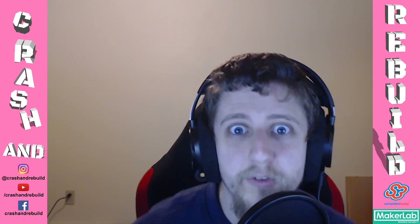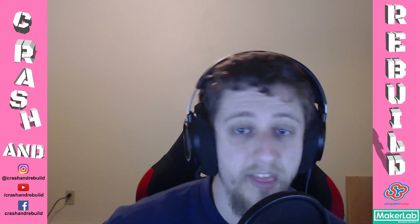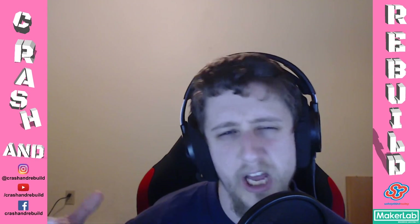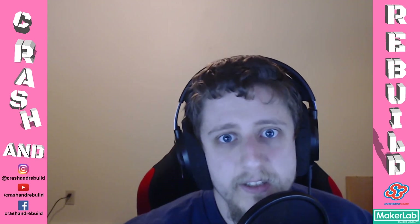Hey everybody, it's Tim from the future. I had filmed a whole bunch of this on my phone live, but the audio and video got out of sync and the audio quality was kind of poor, so I'm going to do voiceover for this section instead.